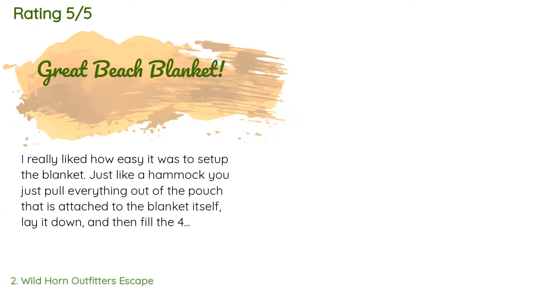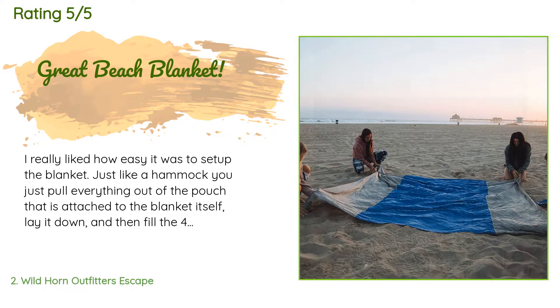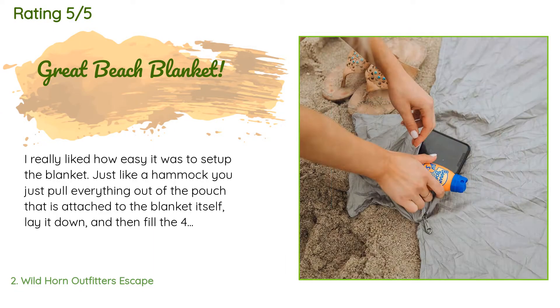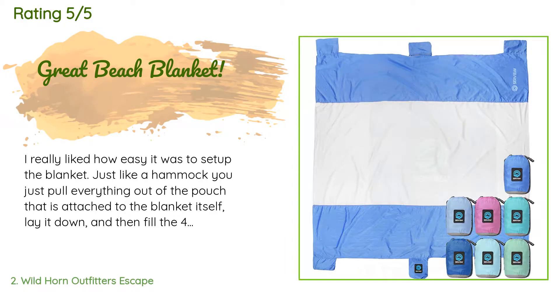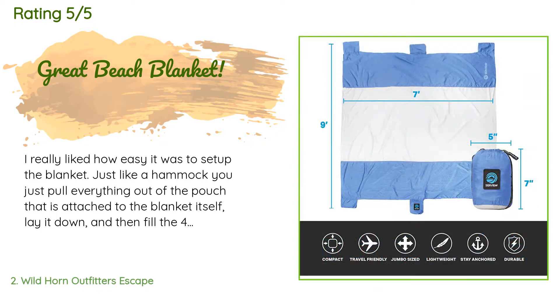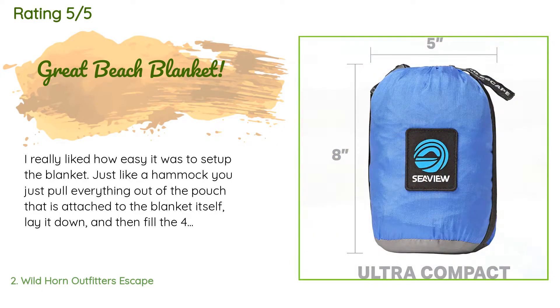There are 1,191 reviews with an average rating of 4.6 stars. A customer said: I really liked how easy it was to set up the blanket. Just like a hammock, you pull everything out of the pouch attached to the blanket itself, lay it down, and then fill the four corner pockets with sand from the beach. You don't need much sand in each pocket — it was easy to stick your hand in, grab a handful of sand, and flip the pocket inside out. Easier and faster with two people, but one would be fine as well.